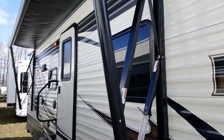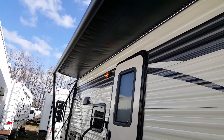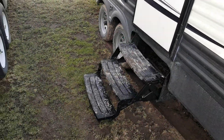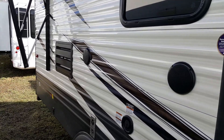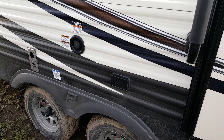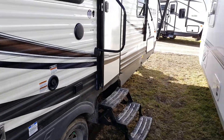We ordered this model with the power awning, which has a built-in LED light strip that brightens up your patio area and turns on with the flip of a switch. It's got a three-stair entry and a large entry assist handle that folds over the door when traveling. It's got outside speakers and exterior power outlets. The button there is for the power jacks at the back, and there's another button at the front for the power jacks at the front.